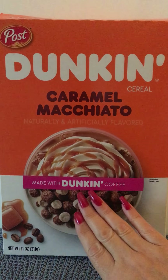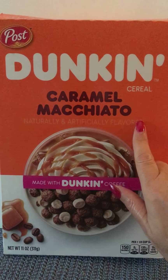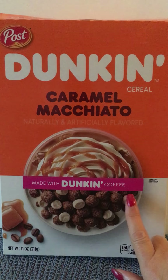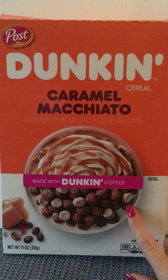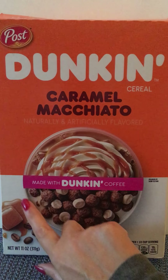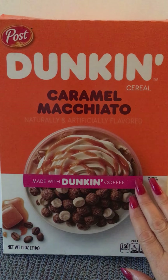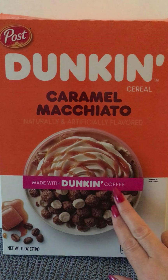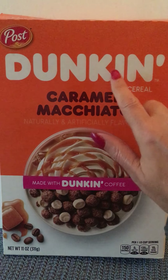We have a little twist on our usual routine today because this cereal does not have a game on the back, but it has a little story about the history of Dunkin' Donuts store. I thought it might be fun to read it together and maybe learn something about Dunkin' Donuts, because today we have Dunkin' Cereal.